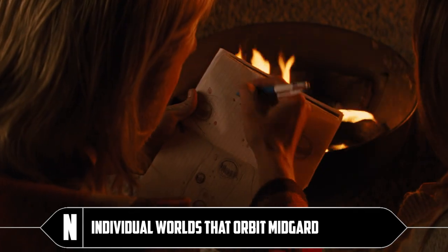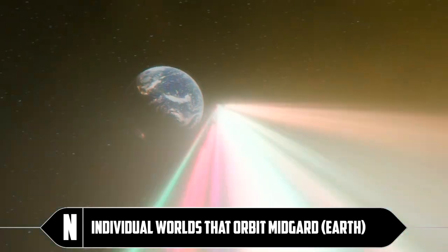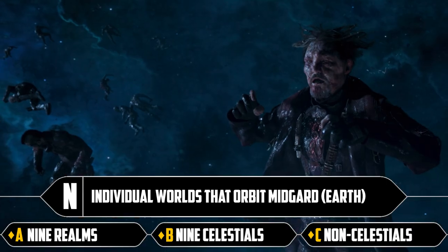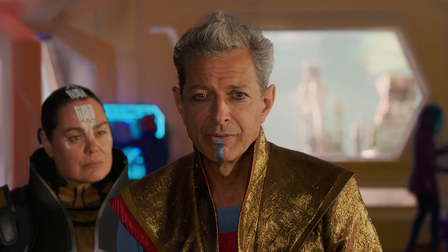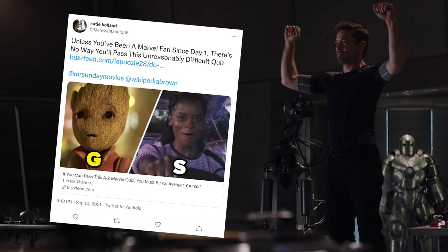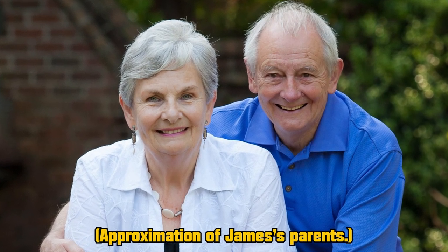N: individual worlds that orbit Midgard, which is of course Earth. Nine realms, nine celestials, or non-celestials — just dead bodies in space. It's nine realms. This is a bullshit quiz, but thank you Katie for sending it over because it shows how great we are. A normal person couldn't do this — maybe that's the next video: same quiz, just my parents.